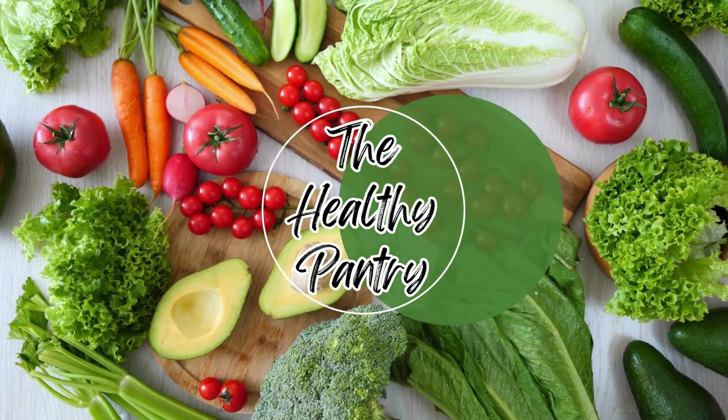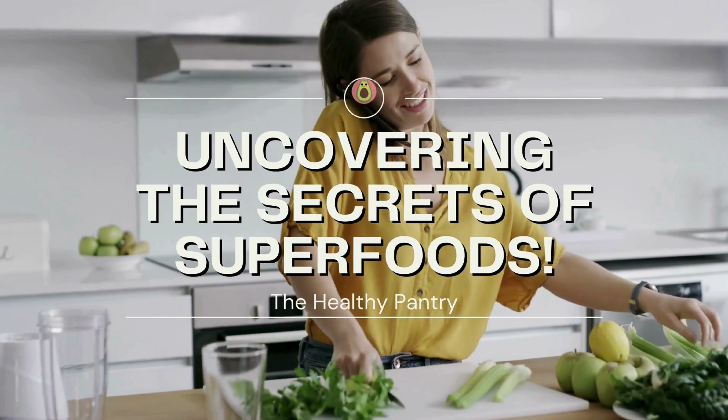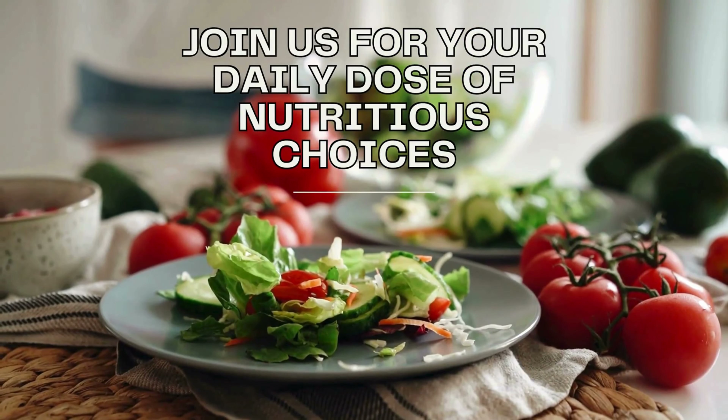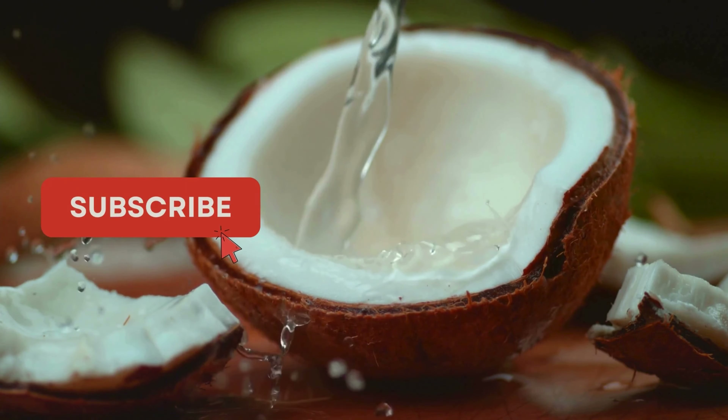Welcome to The Healthy Pantry, your daily dose of nutritional knowledge and wellness inspiration. We are delighted to have you here. In today's video, we're diving deep into the magnificent world of arthritis and how certain foods can exacerbate joint pain.